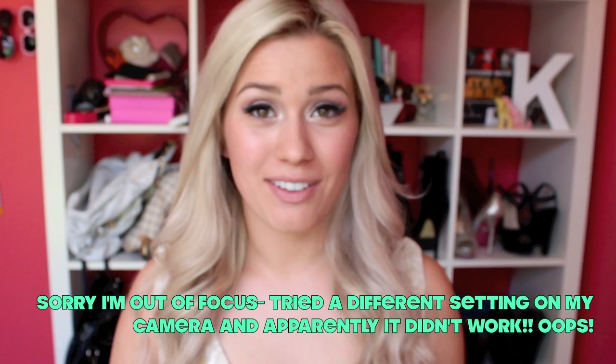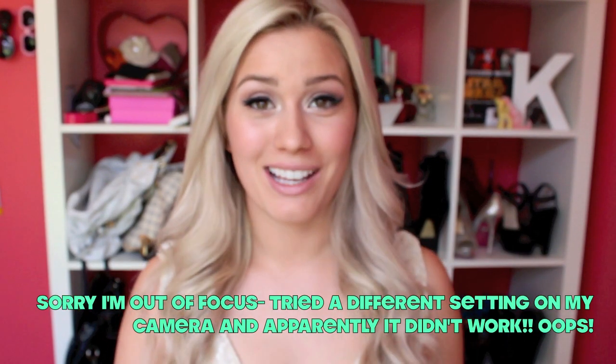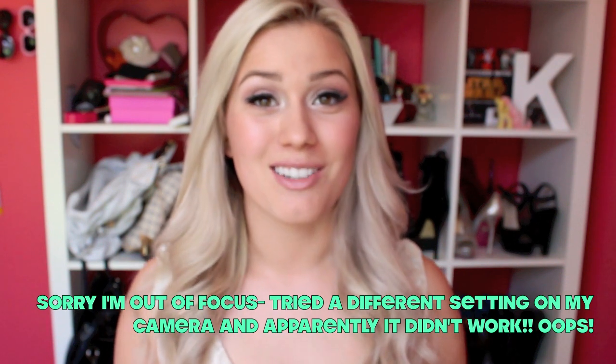Hi everyone! Today's video is a collaboration with one of my best friends on YouTube, Shannon of ShanXO. Her makeup tutorials are fantastic, she has such a cute style, and her accent is adorable — make sure you go check her video after this one. We both bought the same dress from ASOS, and she'll be styling it in ways to dress it up, while I'll be styling it in ways to dress it down.